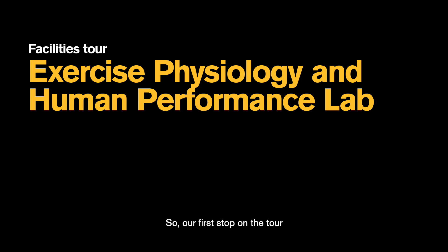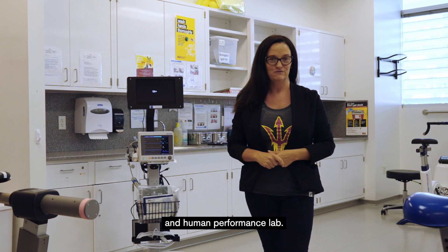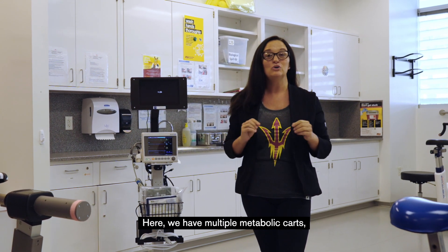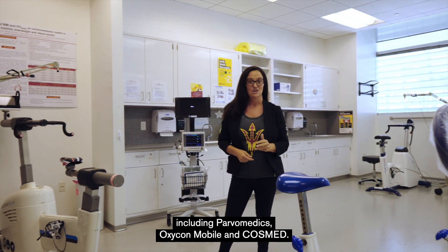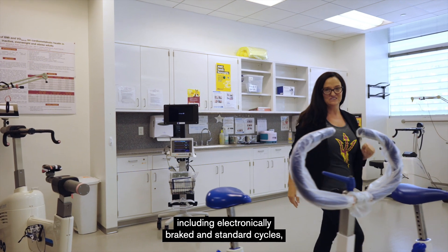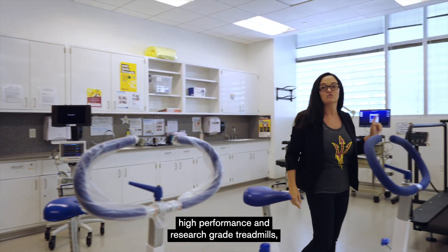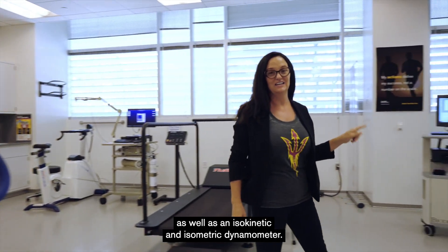Our first stop on the tour has you inside the Exercise Physiology and Human Performance lab. Here we have multiple metabolic carts, including Parvomedics, Oxycon Mobile, and Cosmed. We have cycle ergometers, including electronically braked and standard cycles, high-performance and research-grade treadmills, as well as an isokinetic and isometric dynamometer.